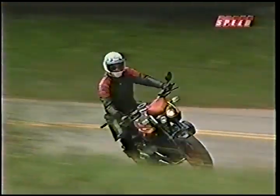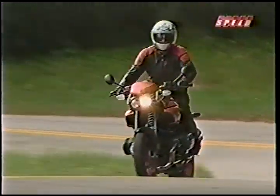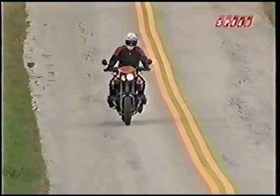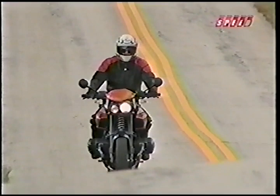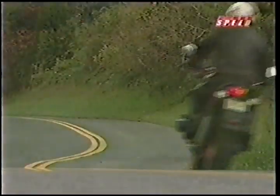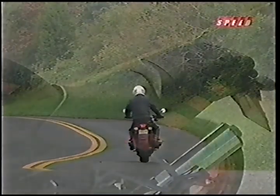Turn-in does require some muscle, but the wide, flat handlebar gives you plenty of leverage. The engine is refined and responsive, with a nice kick in the mid-range, and the 6-speed gearbox provides sharp, effortless shifting. Ergonomically, the Rockster offers a sporty yet comfortable riding position.